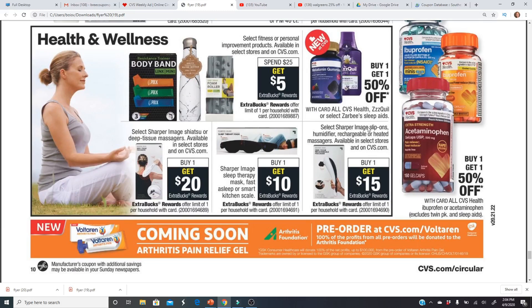Sharper Image slip-on humidifier and rechargeable heated massagers — buy one get a $15 Extra Buck.